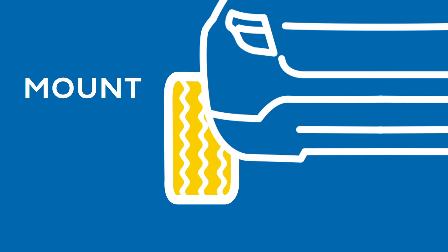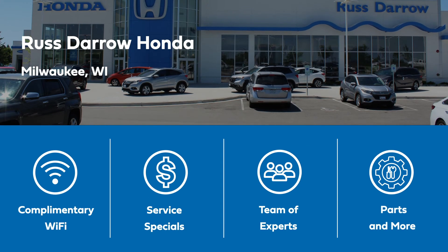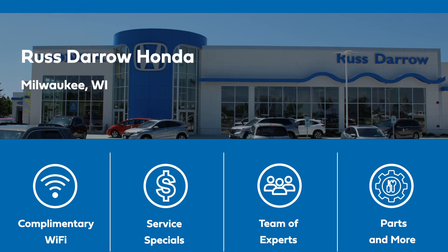Our service experts will properly mount and balance your tires to have you back on the road safely. At Rostero Honda, amenities are available including Wi-Fi, service specials, experts and more.